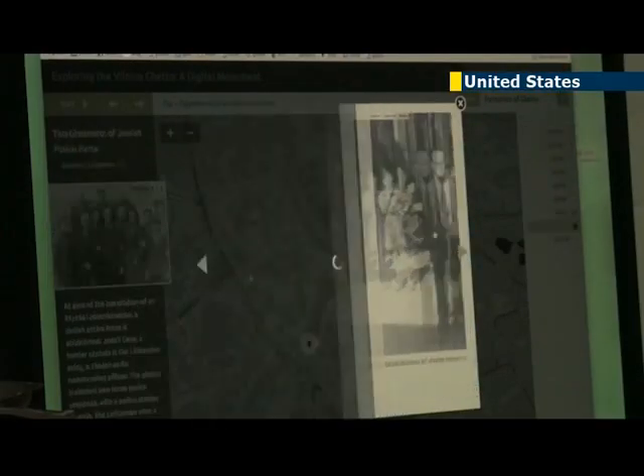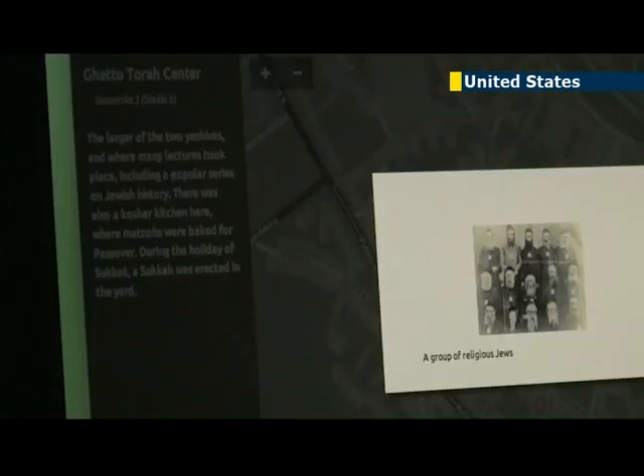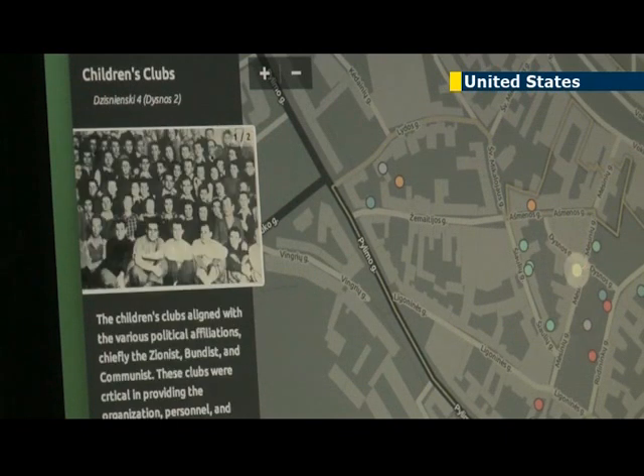He's trying to change that narrative with ReVilna, an online project that uses mapping technology to retell the story of the ghetto. ReVilna is a mapping project to take the Vilna ghetto and put it into an accessible and intuitive format for users to be able to explore.